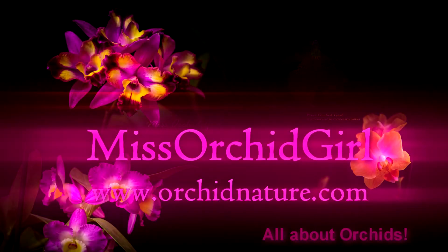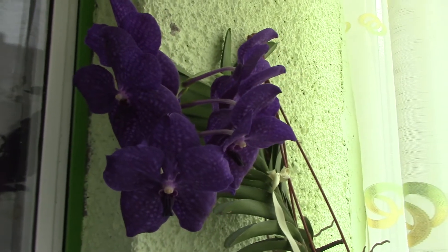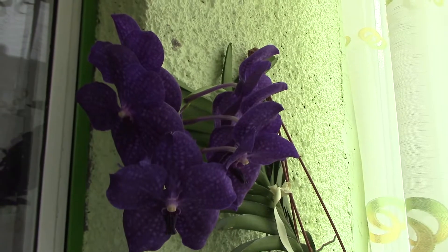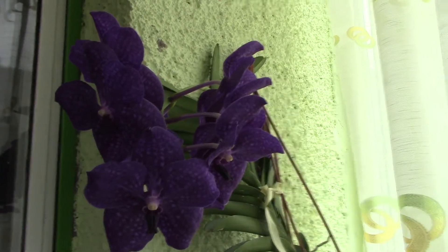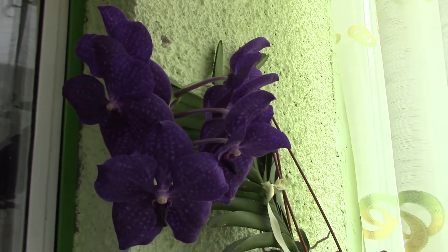Hi everyone, it's Dani from Orchid Nature. So I'm back, I've been away for a while, and I came back to my orchids and I have a few surprises that I didn't know of — they developed since I was gone. Let's start off by showing you, it's not a tour per se, but I'll show you a few developments with my orchids.